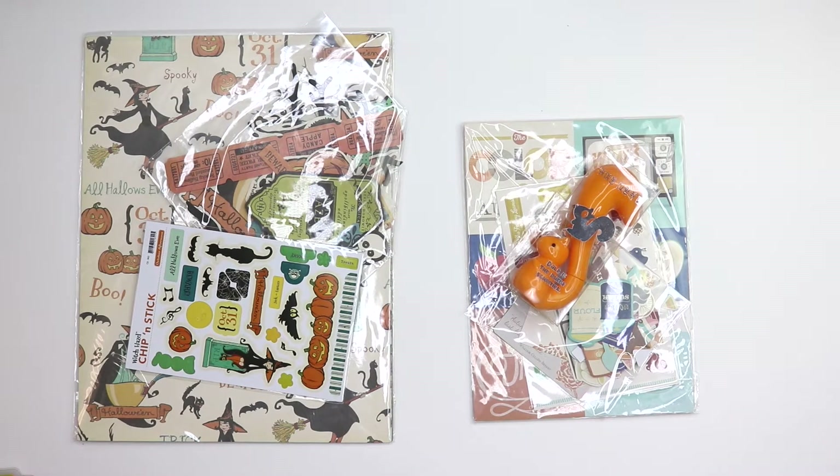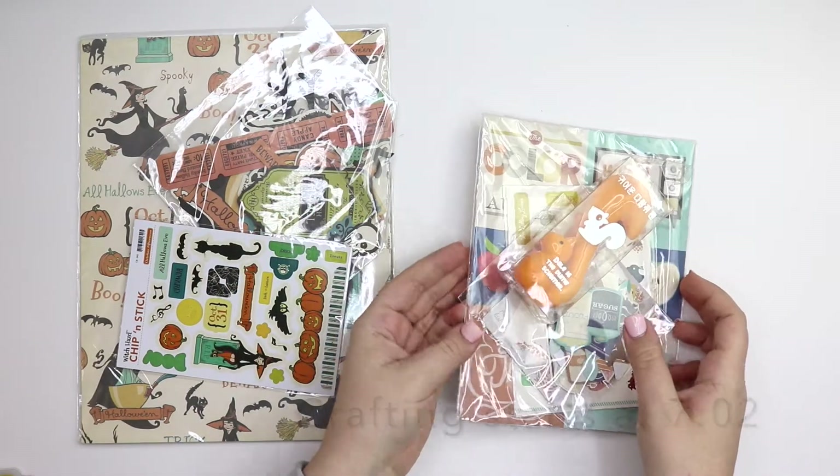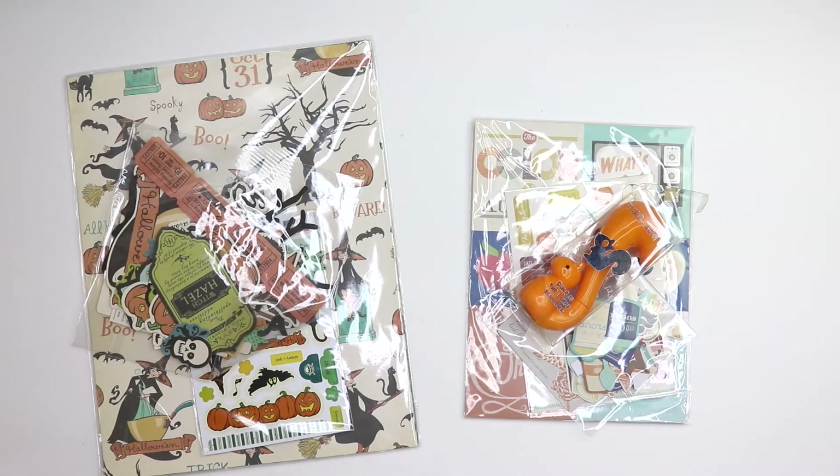Hey guys, welcome back! In today's video I'm going to be doing something a little different. I was sent two really cute kits from Peachy Cheap. If you guys have ever heard of sites like Hotlook where they have daily deals that expire within 24 hours, this is basically that but for crafters. I really like the idea of it and I was excited when they asked if I wanted to do a video with their products.